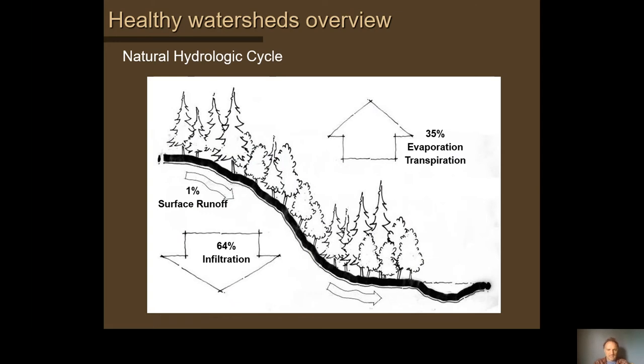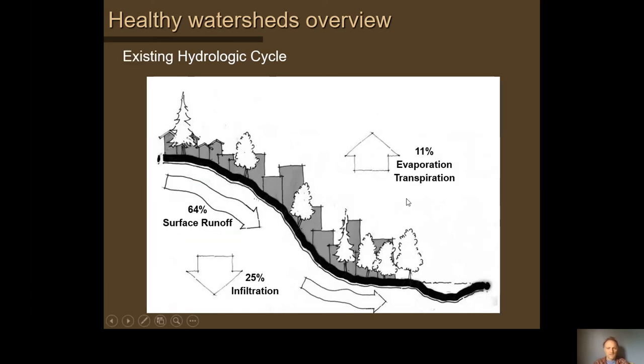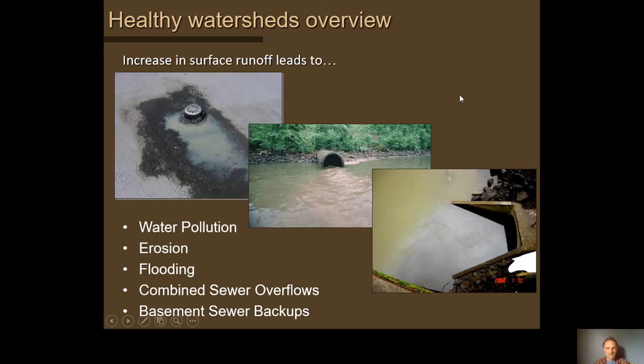In a typical hydrologic cycle before development, about two thirds of rainfall infiltrated into the ground and about a third was evaporated or evapotranspired by plants — very little became surface runoff. In a typical development scenario that's somewhat inverted: about two thirds becomes surface runoff, about a quarter infiltrates, and a little bit evaporates. That runoff is typically piped to the river as fast as possible.